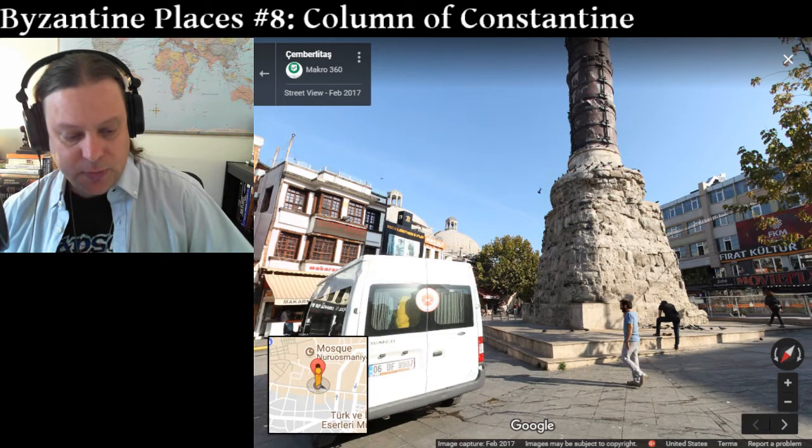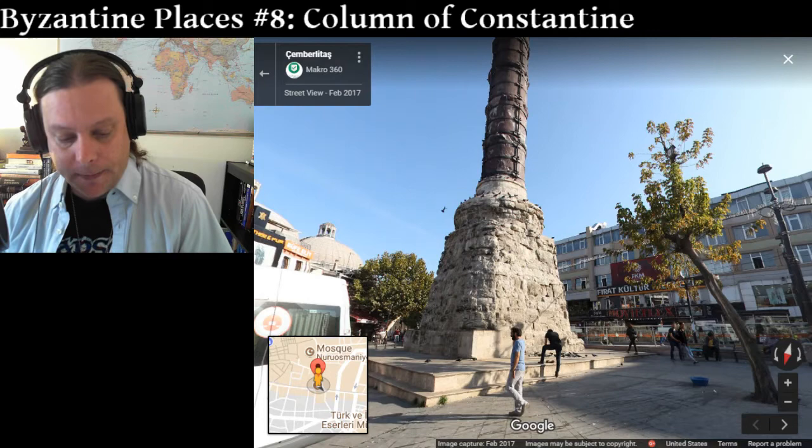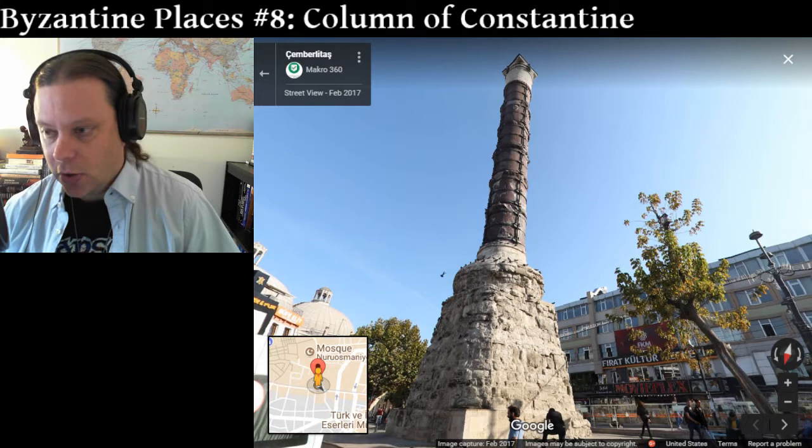Important buildings surrounded this plaza, including the Byzantine Senate, which is kind of a misnomer because they didn't really have any power — it was kind of an advisory board. But this square was one of the most beautiful, and this column particularly is one of the most beautiful monuments in Constantinople in its day.